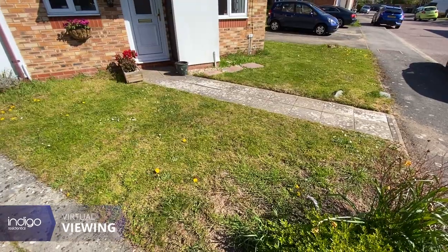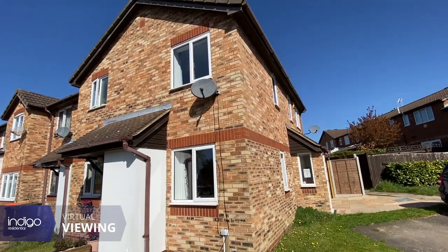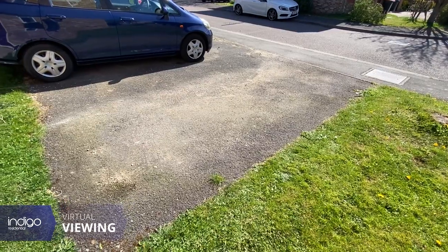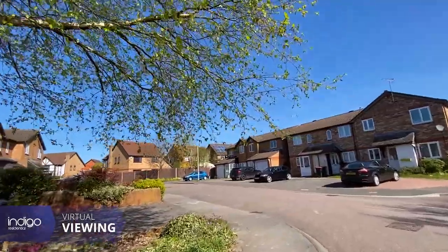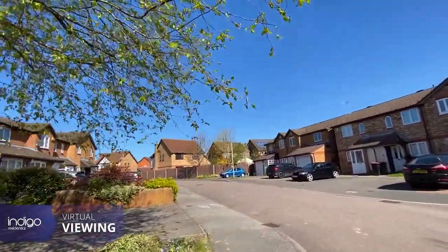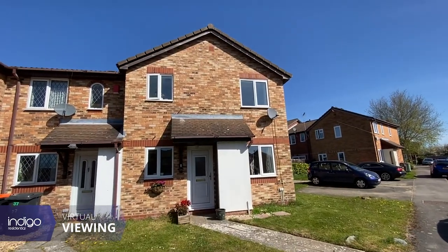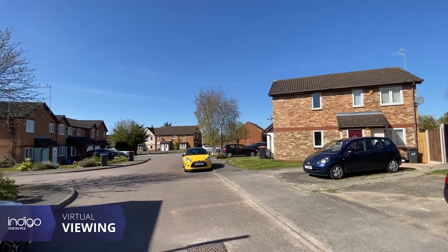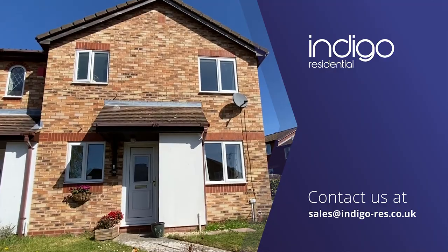Externally, there is a front garden with a pathway to the front door, a storage cupboard, and allocated parking. First Close is located within close proximity to bus routes, shops, supermarkets, and other amenities. Luton Town Centre and Leagrave Luton mainline stations are just a short drive away.